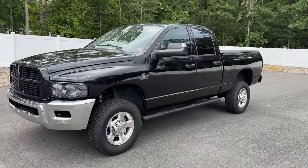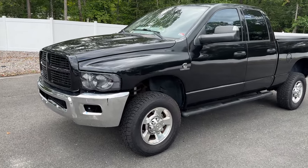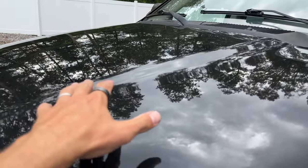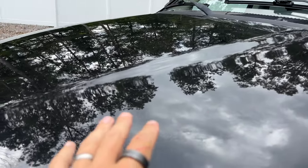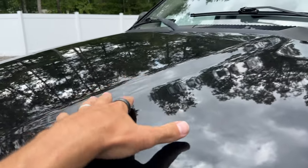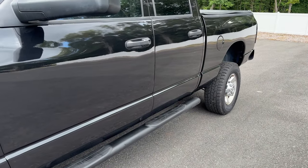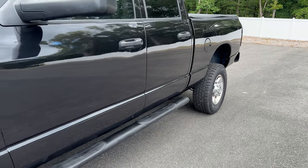I want to first start off by saying this truck has been completely repainted, not by us. The paint job is good overall. We did repaint the hood — the hood wasn't up to par. The rest looked a lot better than the hood, so we painted the hood and the grill, and that's going to be the best part of the entire paint job. The rest, however, if you're capable of wet sanding and compounding and knocking down some of the orange peel, it will be a very, very good looking truck.